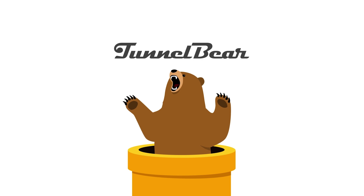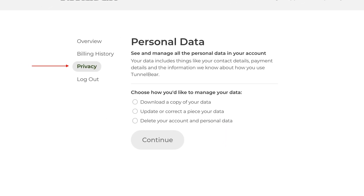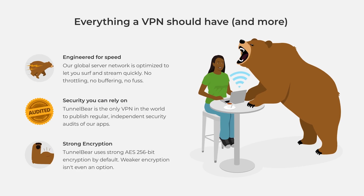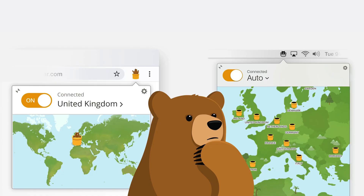Unlike other VPNs on this list, TunnelBear lets you review and delete your own account data directly from their website. Besides their adorable bear-themed app, TunnelBear stands out as the best VPN choice if you're looking for a free and easy-to-understand VPN experience.